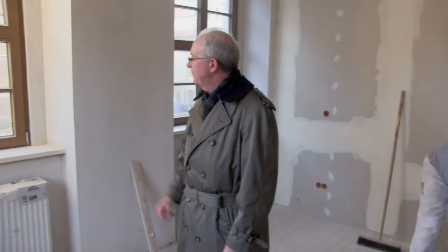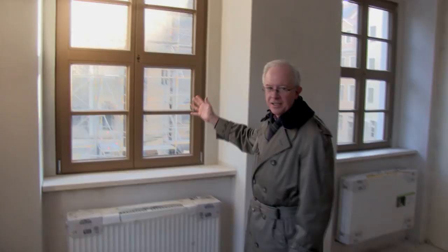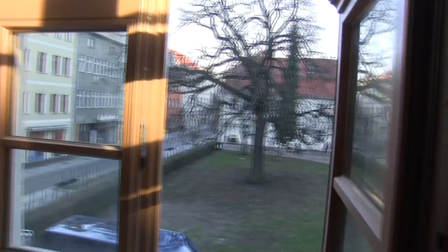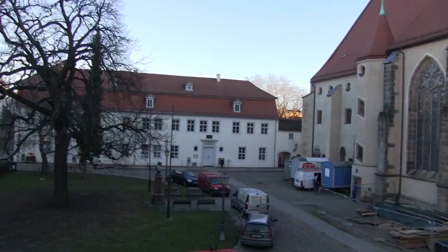The dormitory rooms are mostly doubles, and this room is one of my favorites because it's a corner room that has lots of windows. You look out the window on this side, you can see the town church St. Mary's. This is the church where Martin Luther preached more than 2,000 sermons — it's called the Mother Church of the Reformation. And out this window, we can see the former parsonage of the church called the Bugenhagen House, named after Johannes Bugenhagen, who was Martin Luther's pastor.